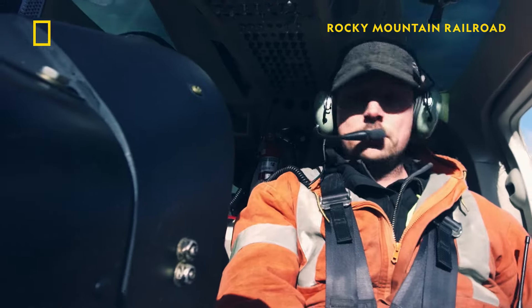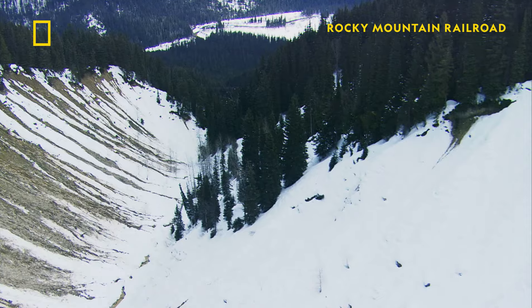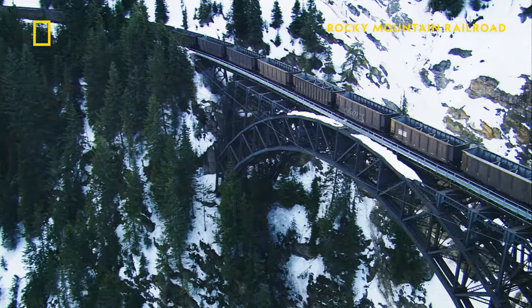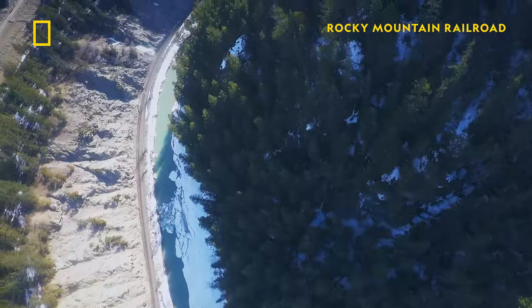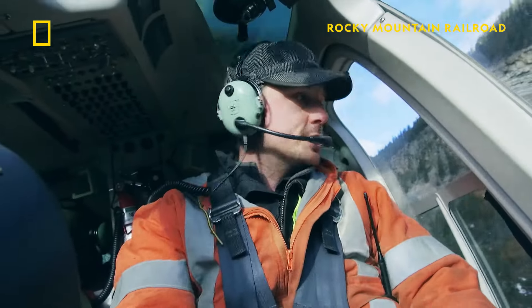Above the Rockies, Roadmaster Nick Beyer is scouting the mountains for rock slides. The issue this time of year is that all the rock that's been frozen — with ice expanded — is now thawing. Everything that it's broken loose wants to come right down on the track.